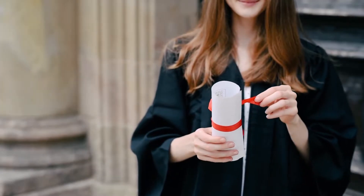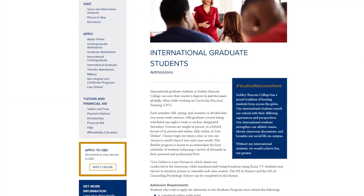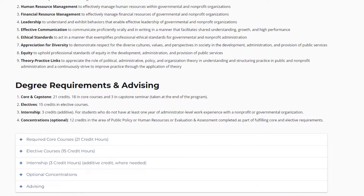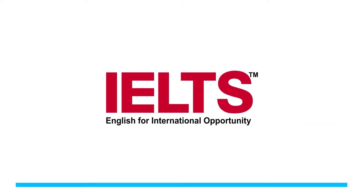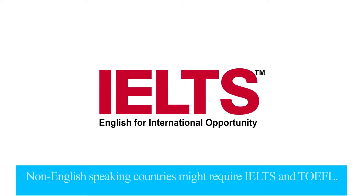Now let's talk about the entry requirements for both master's and PhD. Usually to do a master's degree you need to complete your bachelor's degree. Depending on the university, the requirements might be more or less. For example, if you are from a non-English speaking country like Nepal or India, you might need an English score such as TOEFL or IELTS to get entry into a master's at American universities.